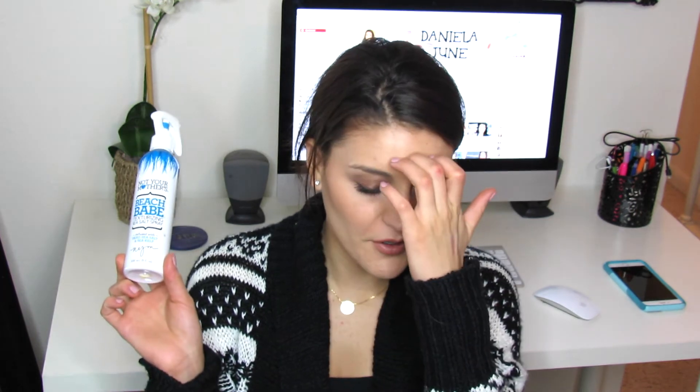Then I've got three hair spray type products. The first is the Not Your Mother's Beach Babe Texturizing Sea Salt Spray infused with dead sea salt and sea kelp. I've definitely repurchased this more than once. I was using it a lot more in the summer for beachy waves. I'd definitely repurchase it — it's only about five bucks and it's a great alternative to the Bumble and Bumble Surf Spray if you don't want to spend over $20. You can get it at Ulta.